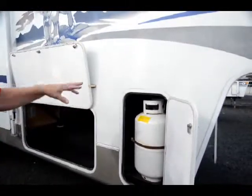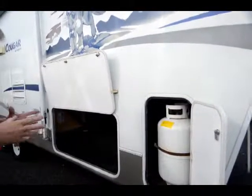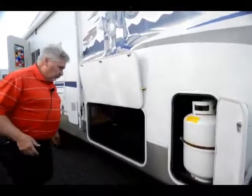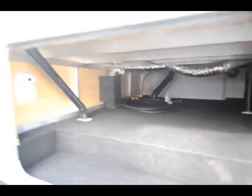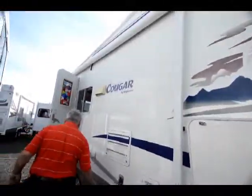Got one propane tank on this side, one on the other side. It has an automatic switch valve that transfers the liquid from one tank to the other as you use it — it transfers over. Got a pass-through storage compartment here. You have a six gallon gas-electric hot water heater. Nice size awning for the passenger side right here.